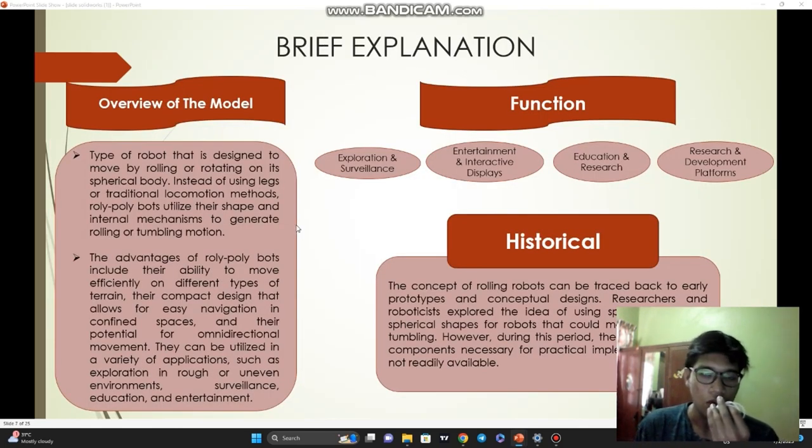For a brief explanation about our product: historically, the concept of rolling robots can be traced back to early prototypes and conceptual designs. Many researchers and roboticists explored the idea of using spherical or near-spherical shapes for robots that could move by rolling or tumbling. However, during this period, the technologies and components necessary for practical implementation were not readily available. Our product is a type of robot designed to move by rolling or rotating on its spherical body, instead of using legs or traditional locomotion methods.